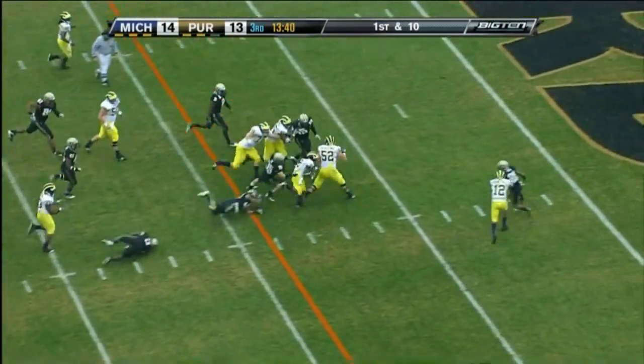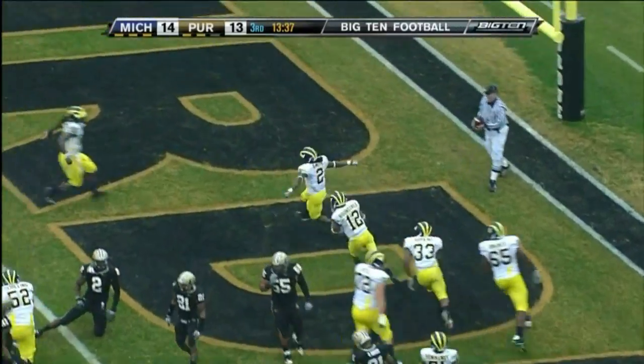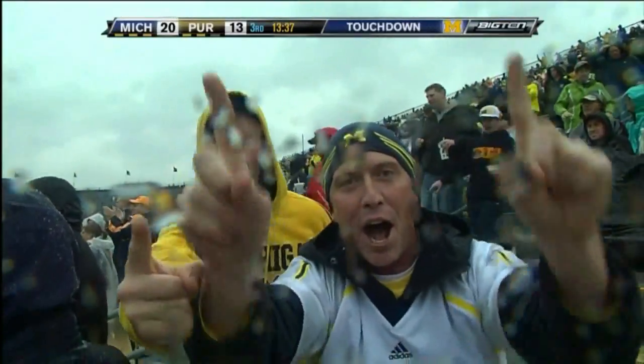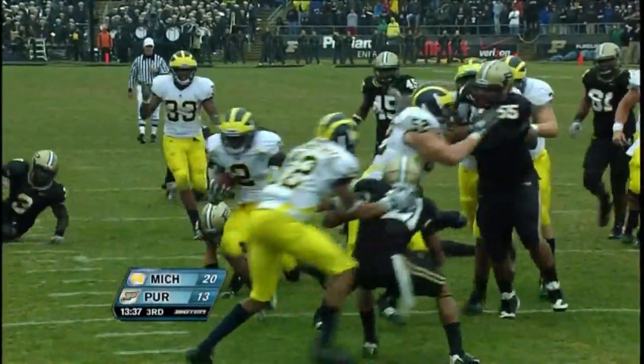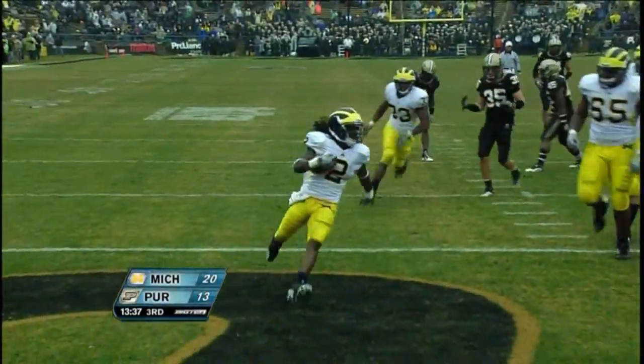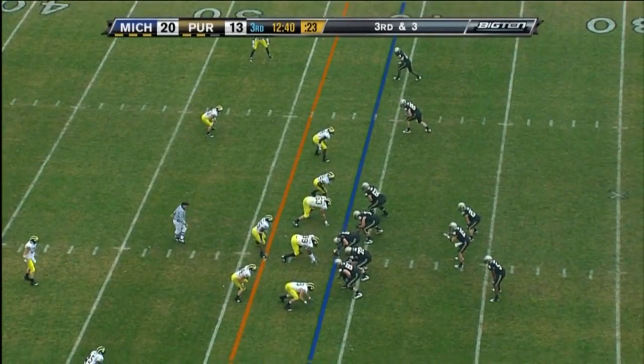And on — Vincent Smith. And Smith on his feet in the end zone. Touchdown, Michigan. An eight-point lead is just a seven-point lead. Longest run of the game for Michigan — a 19-yard touchdown for Vincent Smith. Had a running quarterback like Henry in a while here in West Lafayette.